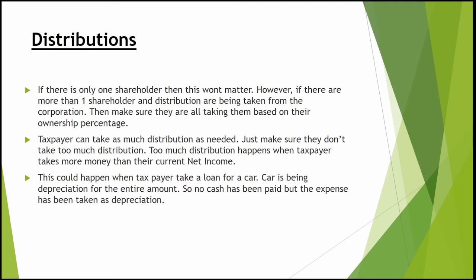If you're the only shareholder, you can take 100% of distributions however you like. But with multiple shareholders, always distribute based on their ownership percentage. You can take as much distribution as needed, but don't take more than what's on the net income. This can happen when there's more cash in the bank than net income — for instance, when you've recorded a non-cash depreciation item that reduced net income but didn't touch cash.